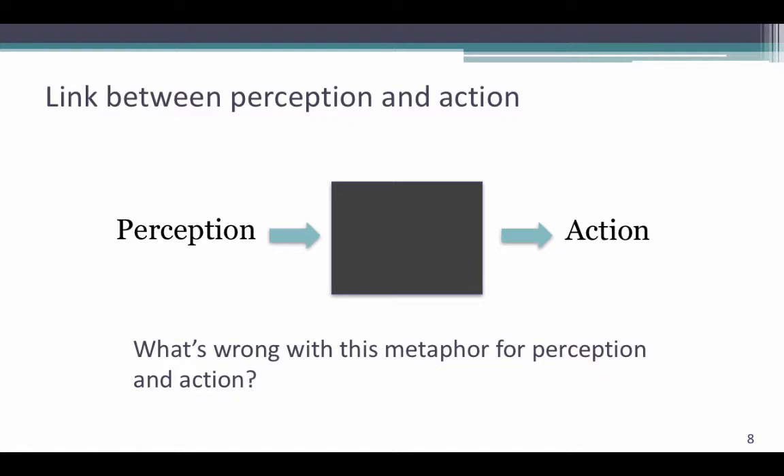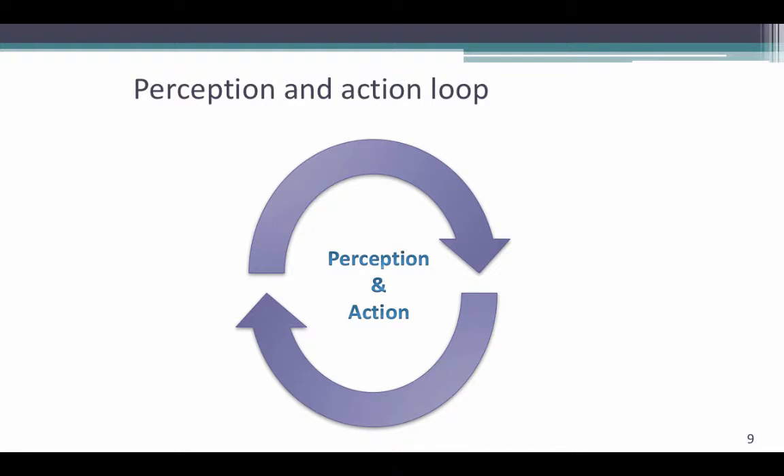So we know that exercise helps cognition, but how exactly are perception and action related to one another? If we think of perception and action linearly, we're not really able to answer this question, because we don't know how perception influences action — we just know that it does. We're left with a black box in the middle. A better metaphor for understanding the perception-action relationship is the perception-action loop, where perception and action simultaneously influence one another. We can say that perception and action are coupled and processed together, as without action there cannot be perception, and without perception we're not able to move or produce action.